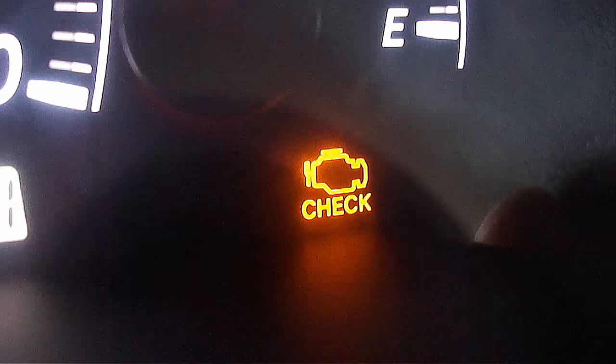Depending on what the problem is, you may or may not have a check engine light turn on, like you see here on the dashboard. However, it's still a good idea to first check the computer on the vehicle with a diagnostic scanner to see if it shows any stored trouble codes, which can help diagnose the problem a lot faster. If you do not have a diagnostic scanner, then take the vehicle to an auto parts store, which will normally perform this service for free.